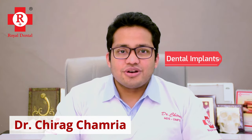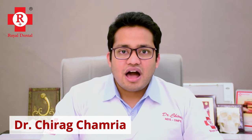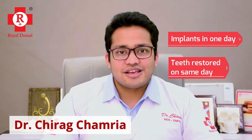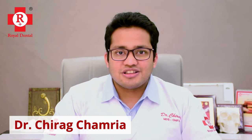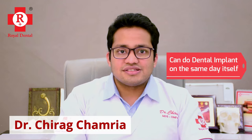Let's skip the basics of what implants are and how they're done. Let's talk about something unique: how implants can be done in one day and how the teeth can be restored over them on the same day. Traditionally, dental implants used to take 3 to 6 months, but now with the advent of CBCTs, newer technologies, surgical guides, and better prosthetic materials, we can complete the dental treatment on the same day.